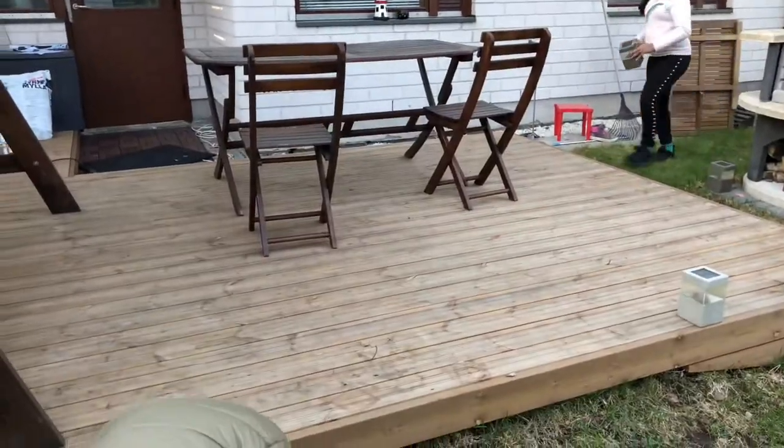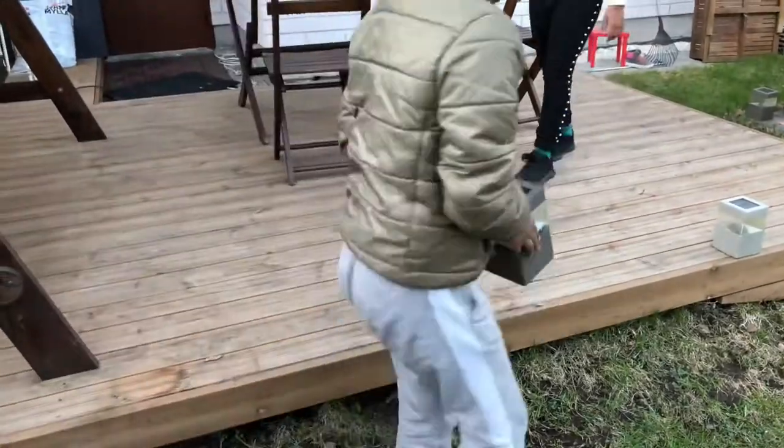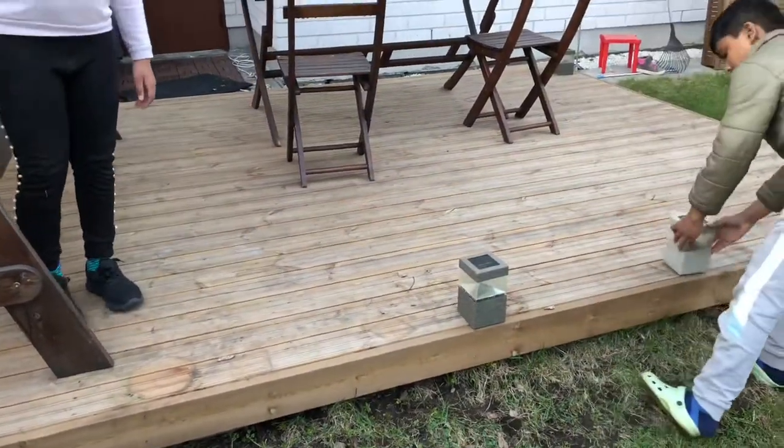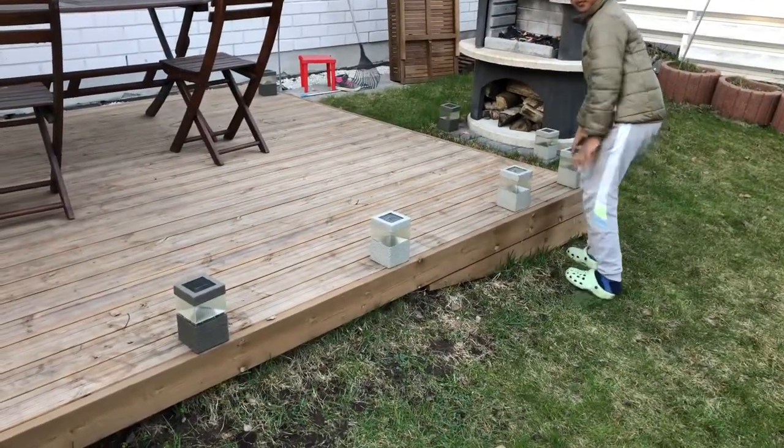Hey look, there's our terrace. We built our terrace last year, and after one year we need to apply wood oil to protect the wood from extreme weather conditions.